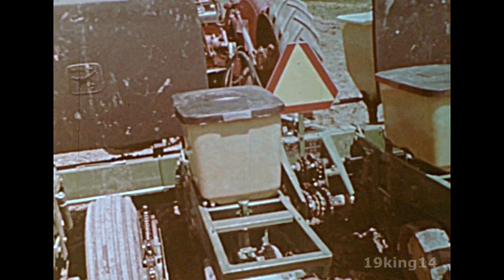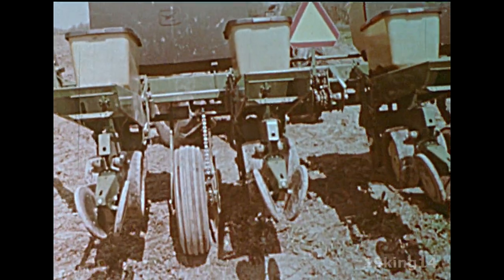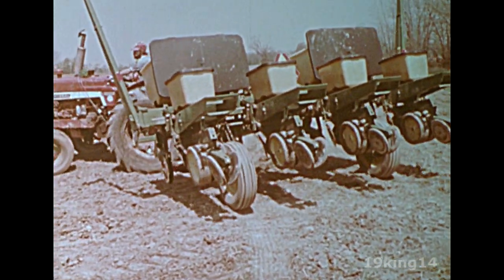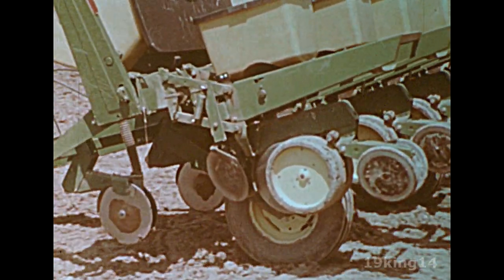A planting machine is filled with seeds — in this case, corn. Each corn seed will grow into a new corn plant. The corn planter spaces the seeds evenly in long rows.